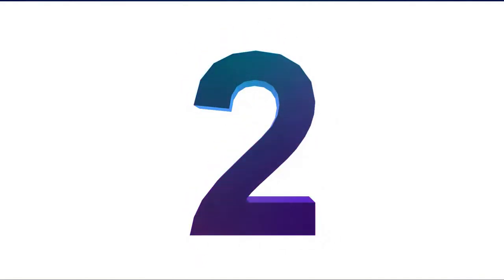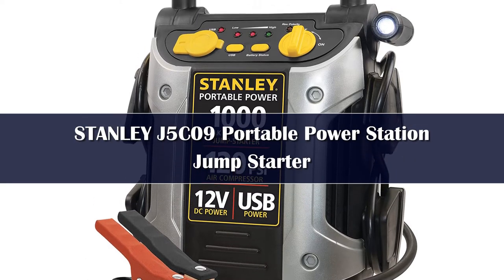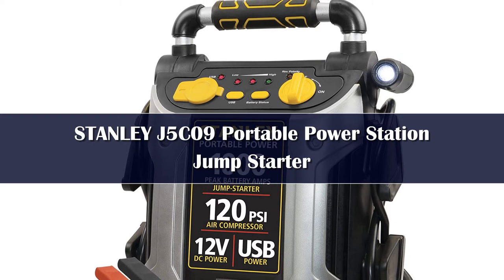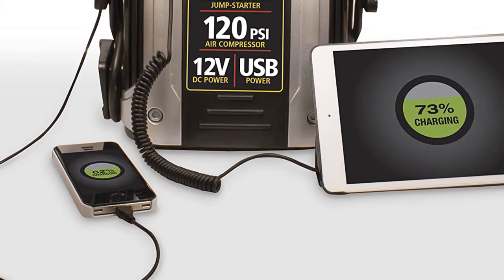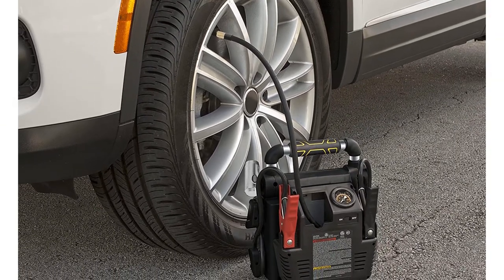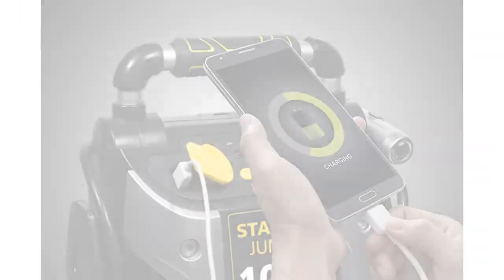Number two: at 18 pounds, the Stanley J5C09 1000 is heavy because it's also an air compressor. It features a built-in swivel light. If you find your tires are low on air, you can fill them right back up. Our testing did reveal the jumper cables are kind of short — they aren't long enough to set the jump starter on the ground — and the air compressor hose is likewise short.